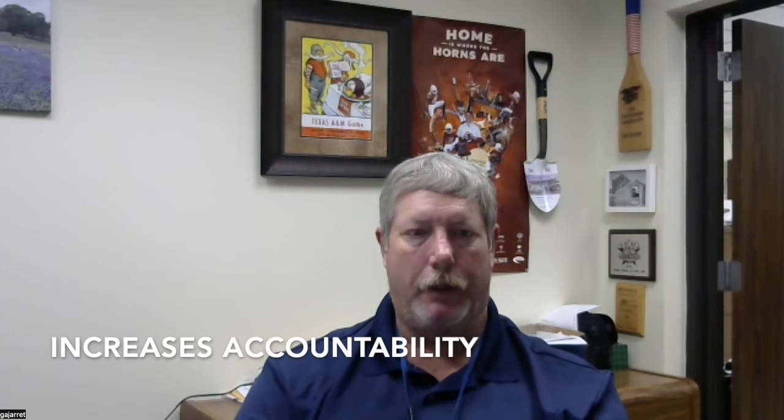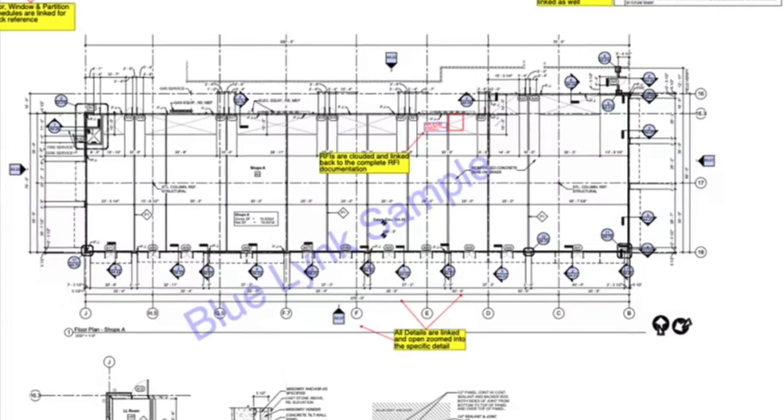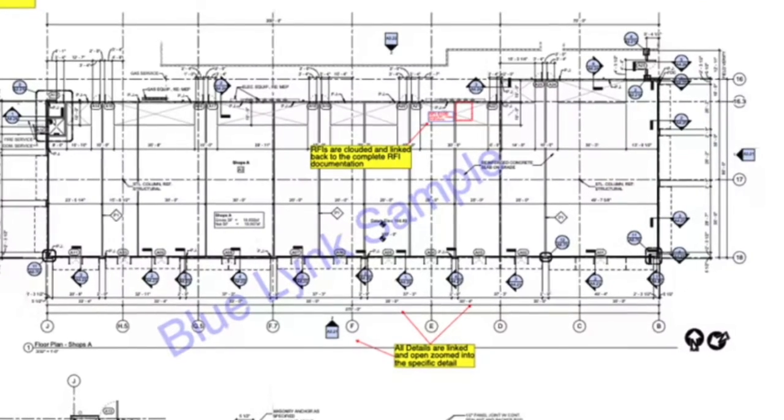We had an issue where there were delays and the contractor was stating that the architect was not providing timely turnaround times on submittals and a few RFIs. Because of Owner Insight, you can pull down a quick report and see what's outstanding, how long the responsible party has had the document, and if they've responded. We were able to determine that it wasn't the architect — it was one of the consultants working for the architect who was taking longer than allotted. We addressed it right away and got it corrected.